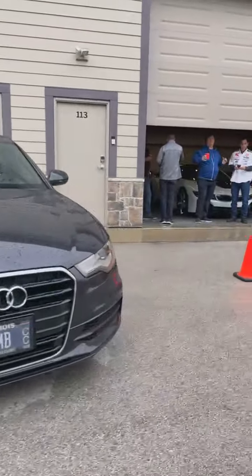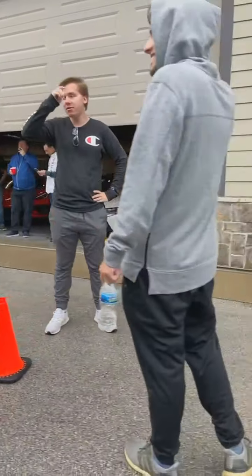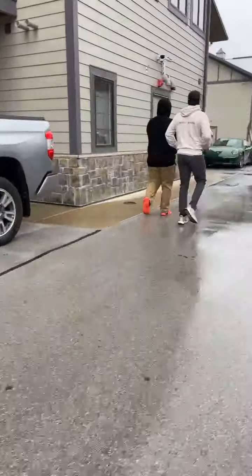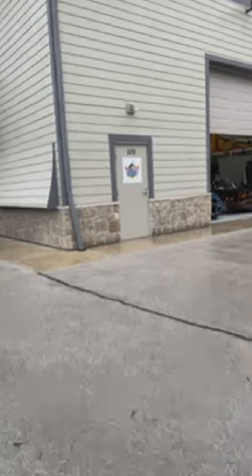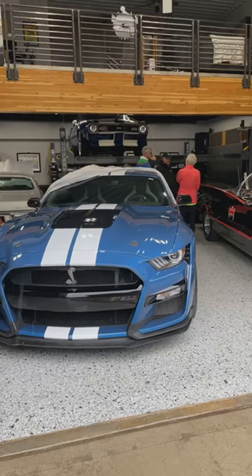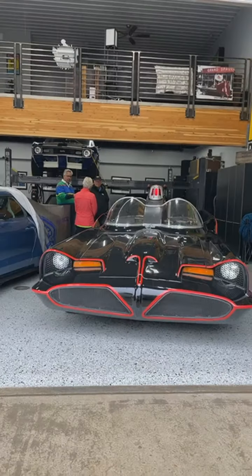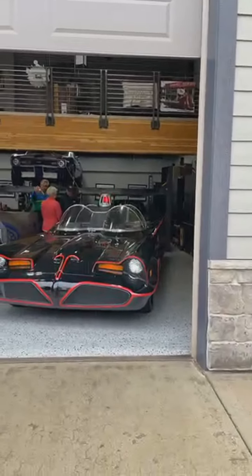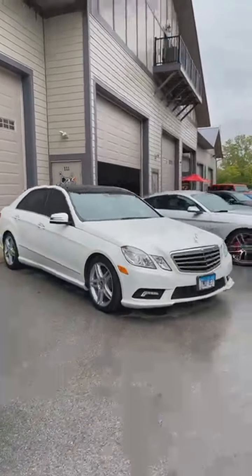Hey Terry, how are you? We got the party garage here. We lost connection for a moment — excuse me guys. Got the Batmobile. There's Mr. Marv back there. I don't know if you can see these guys.